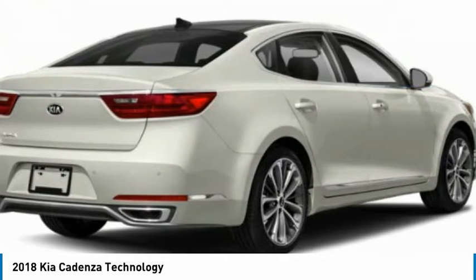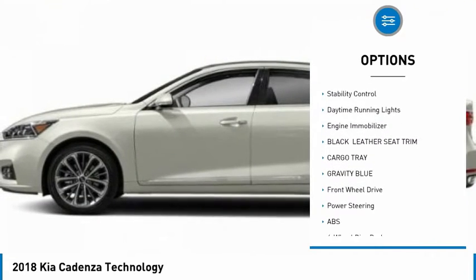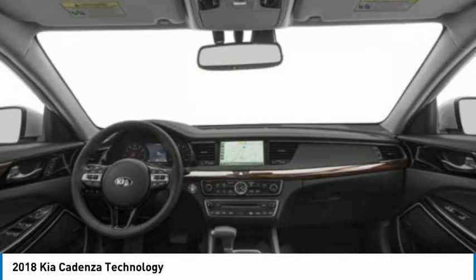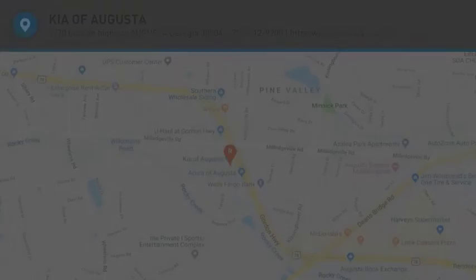Here are some of this vehicle's great options: tire pressure monitor, panoramic roof, blind spot monitor, heated mirrors, aluminum wheels, brake assist, traction control, stability control, daytime running lights, and engine immobilizer. Drive away with a great deal on this vehicle — call or stop in today.